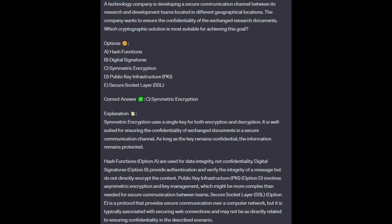The correct answer is C, symmetric encryption. Symmetric encryption uses a single key for both encryption and decryption. It is well suited for ensuring the confidentiality of exchanged documents in a secure communication channel — as long as the key remains confidential, the information remains protected.